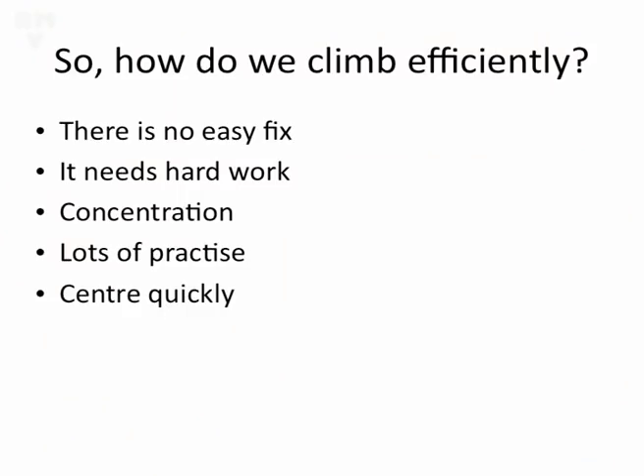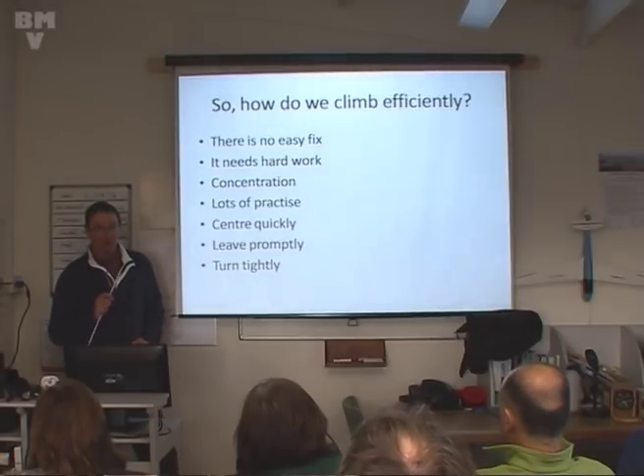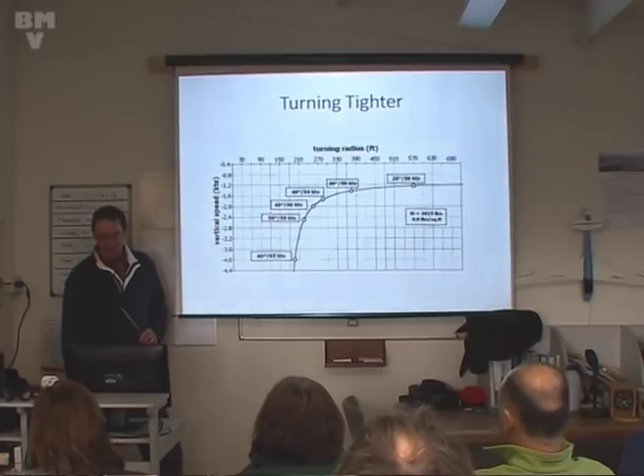We need to centre quickly - which Mike will be talking about. We need to leave promptly. We need to turn tightly as well. Most glider pilots don't turn tight enough, and most glider pilots think they're turning a lot tighter than they actually are. So we need to work on this turning tightly business.